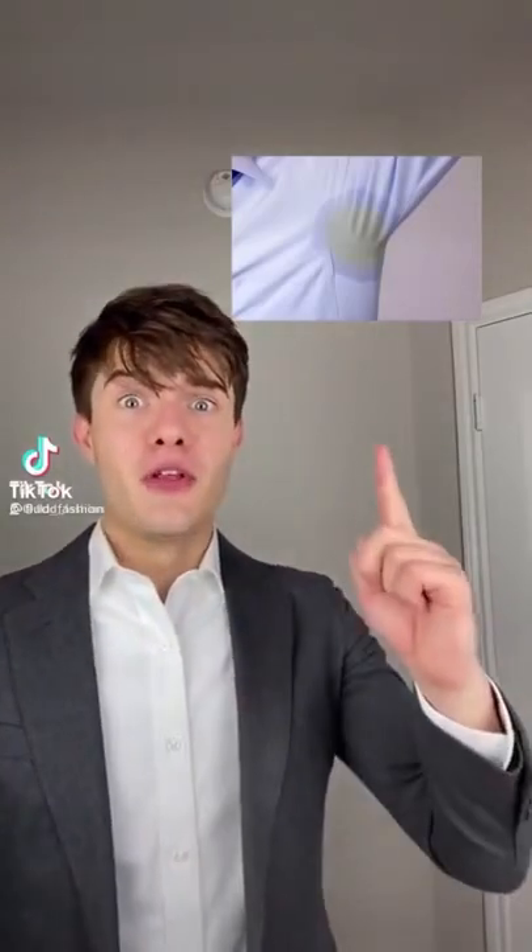Nothing is worse than getting a yellow sweat stain on your dress shirt — it's embarrassing and it ruins your shirt. The best way to stop that from happening is using a good undershirt. The undershirt I'm wearing right now is from a company called Atec, the best undershirt maker in the game right now for men. They're made for active men — so if you sweat a lot and you're active all the time, this shirt is going to be perfect for you. Check out Atec, link in bio.